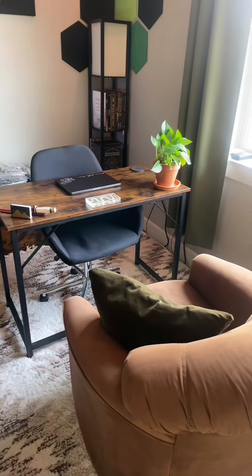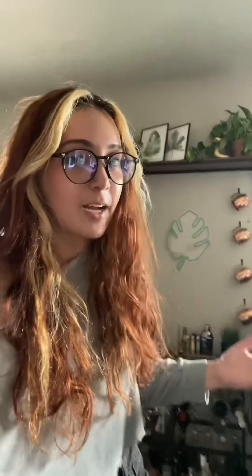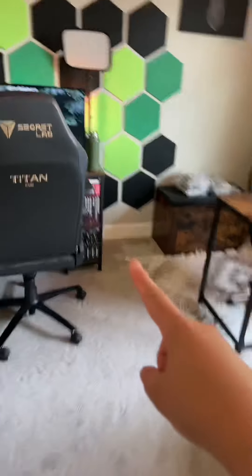The second bedroom has been converted into my office and I use it for three different purposes: streaming and gaming setup, miniature painting station, and the desk where I do my day job. Across from that is the vanity where I do my makeup. If you're going to have a room used for several different purposes, it can help to have something like a rug to distinguish one area from another.